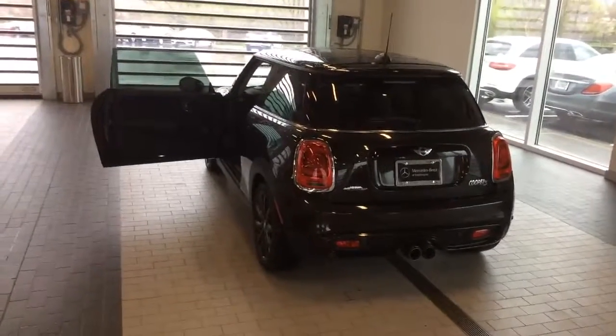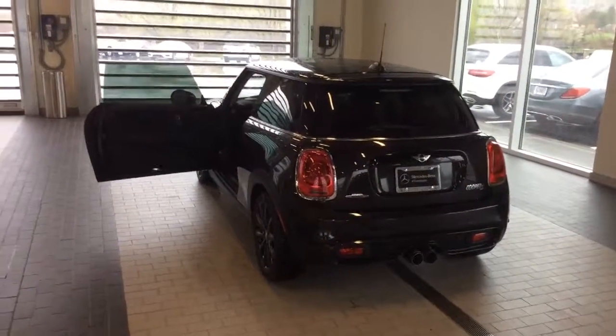No tears, rips, dings, or dents. Paint is in really good condition. Overall, it's a really awesome car. I'd love to see you down here at Mercedes-Benz of Farmington. Thanks.